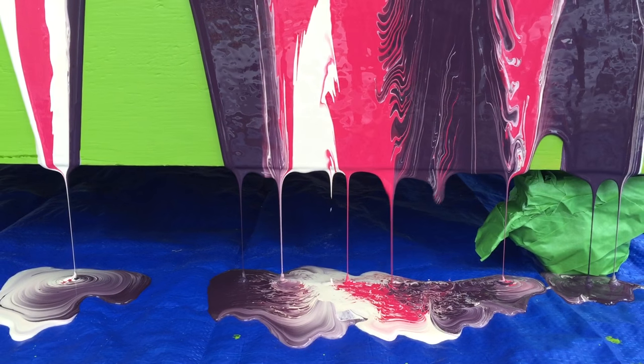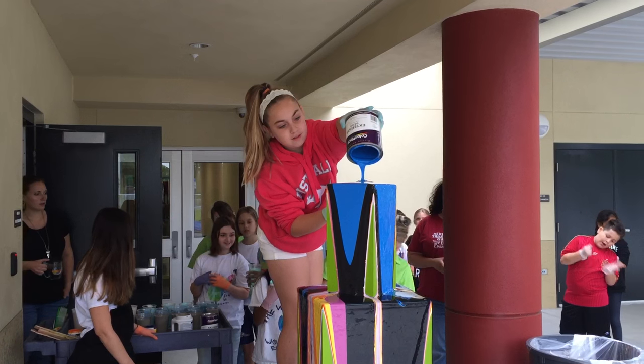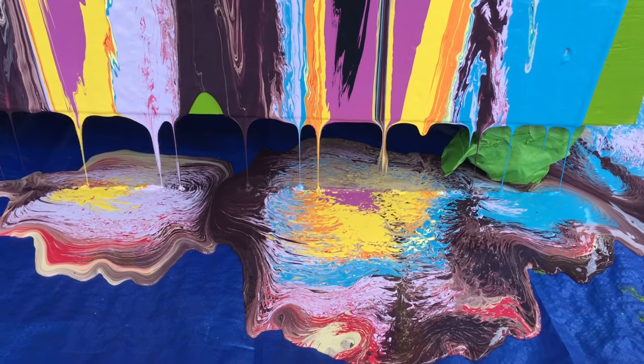I think it's turning out more perfect than we could have ever planned for. It's not something you can really practice before you do, so it's looking just like the real work of David Kaufman. I'm very excited, very pleased with it. I think the kids are having an amazing time.